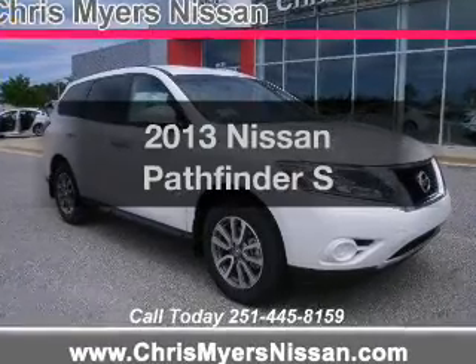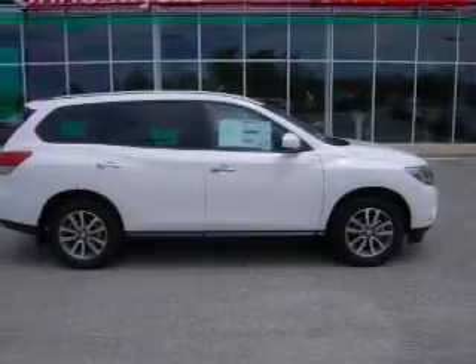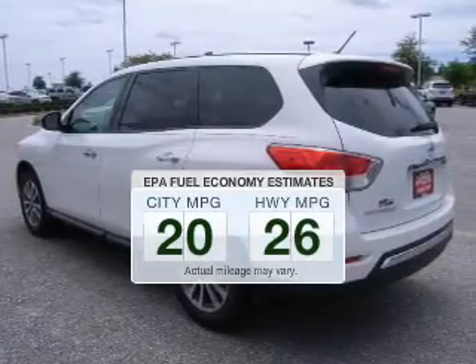Introducing the 2013 Nissan Pathfinder. If you're looking for a first-rate auto, this one could be yours today. Better gas mileage means better long-term driving, and this ride delivers with a great low fuel consumption rate.